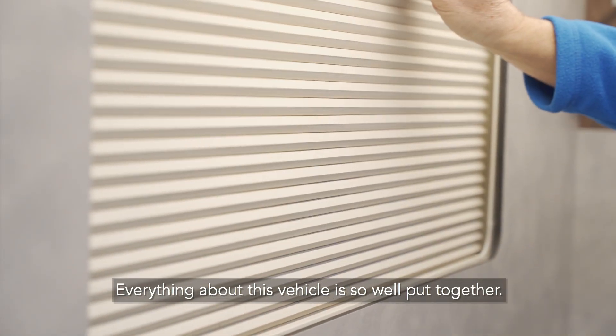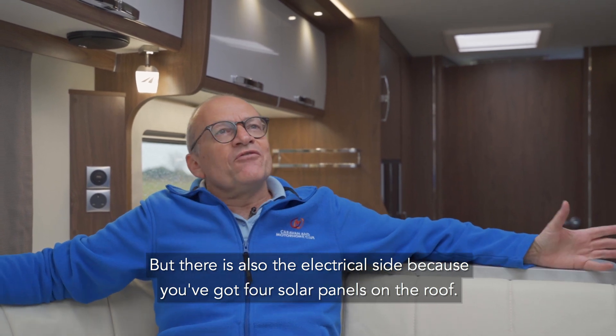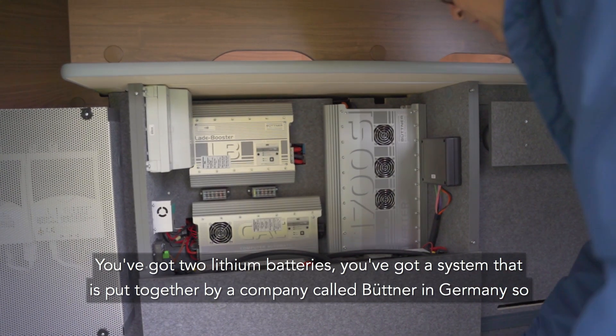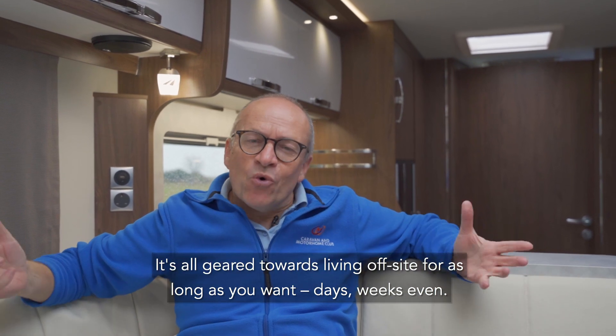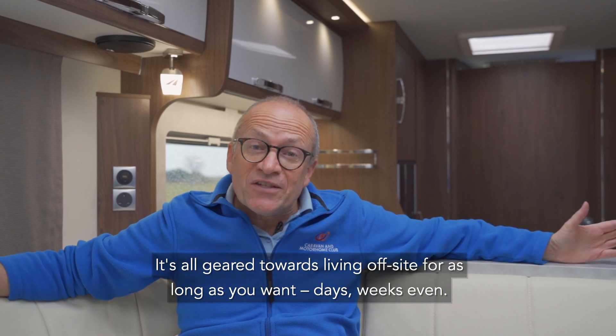Everything about this vehicle is so well put together. But there's also the electrical side because you've got four solar panels on the roof and two lithium batteries. You've got a system put together by a company called Büttner in Germany, so everything is complementary to everything else. It's all geared towards living off-site for as long as you want — days, weeks even.